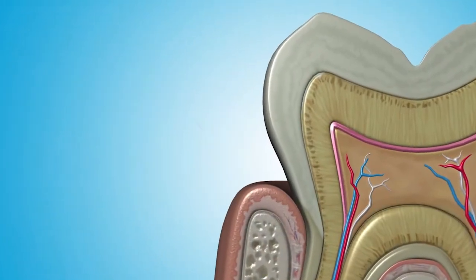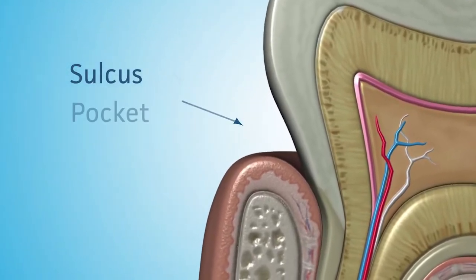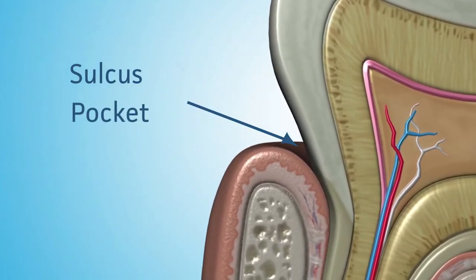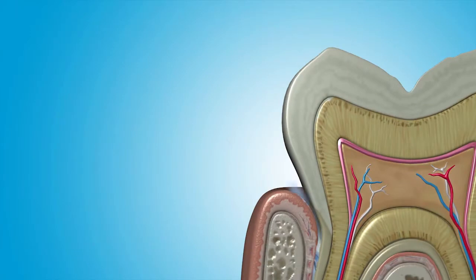So what exactly is gum or periodontal disease, and what can you do about it? Between your teeth and gums is a small valley called the sulcus or periodontal pocket. In healthy gum tissue, it's only one to three millimeters deep. Brushing and flossing usually can keep this area clean and healthy. Your body also helps to keep this pocket clean.